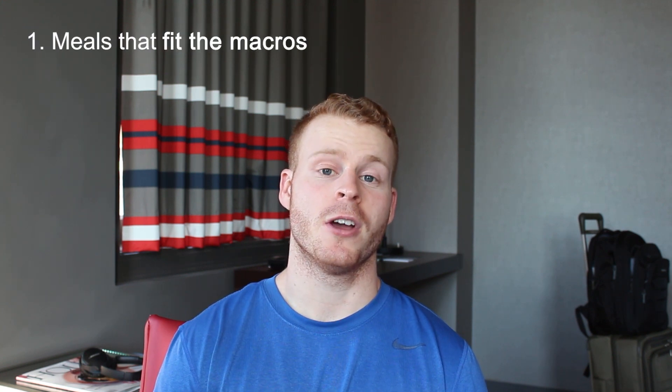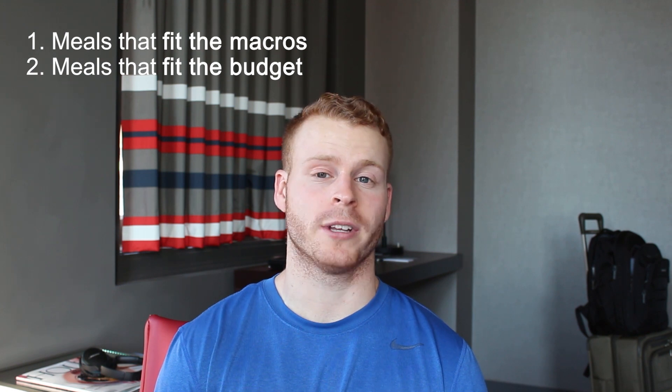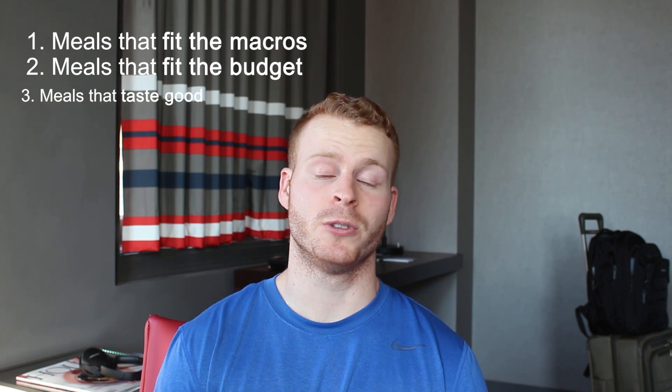I try to make my meals as budget friendly as possible, because another great benefit of cooking your own meals is the ability to save tons of money compared to eating out. In summary, Macro Friendly Monday meals will consist of three criteria: one, if it fits the macros; two, foods that are budget friendly; and three, and most importantly in my opinion, foods that taste good.